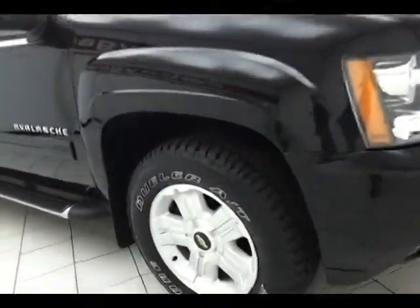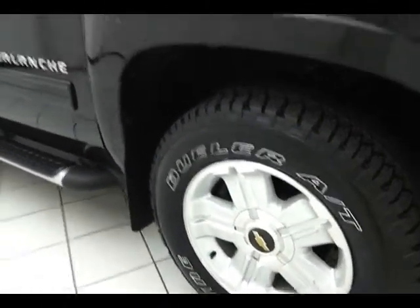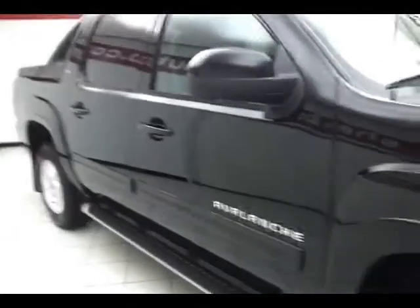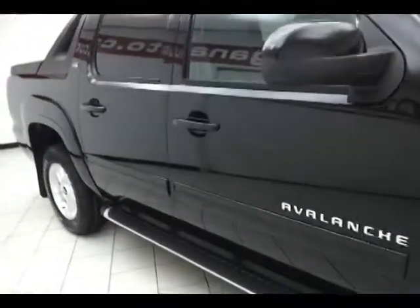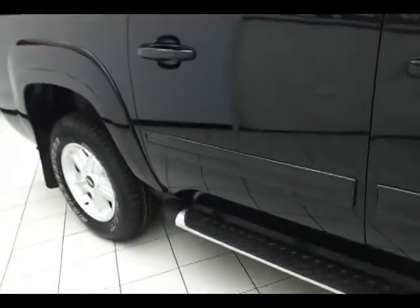18-inch aluminum wheels with anti-lock brakes, traction control, and electronic stability control to keep you on your intended path. Side curtain airbags, front and second row, give the Avalanche a 5-star government crash test rating, keeping your family and friends safe and insurance costs down.